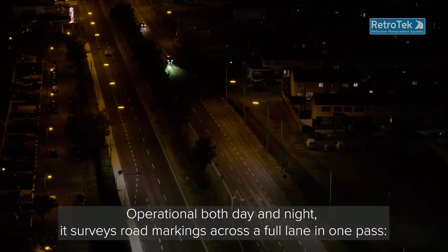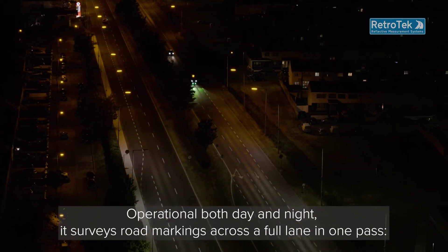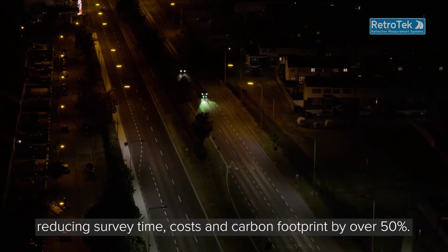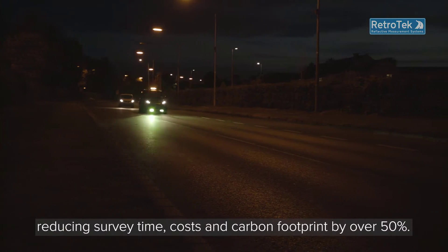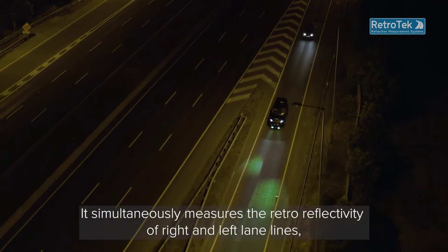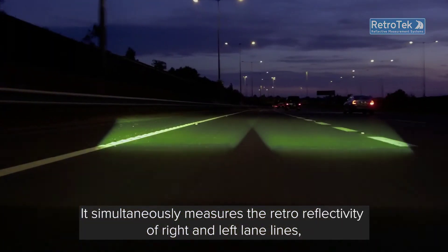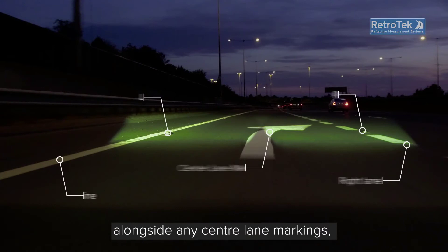Operational both day and night, it surveys road markings across a full lane in one pass, reducing survey time, costs, and carbon footprint by over 50%. It simultaneously measures the retro reflectivity of right and left lane lines, alongside any centre lane markings.